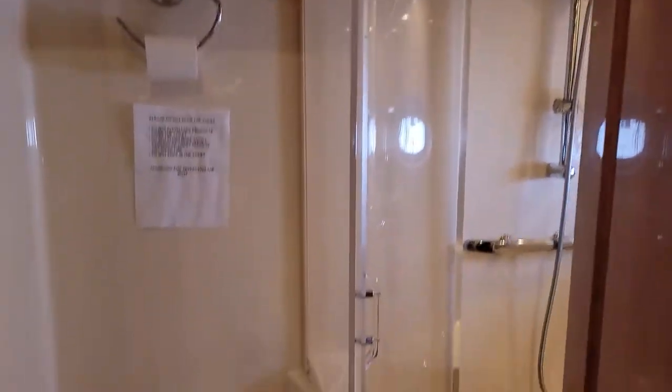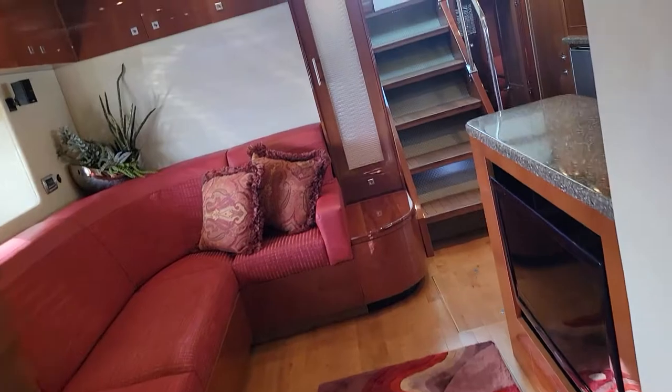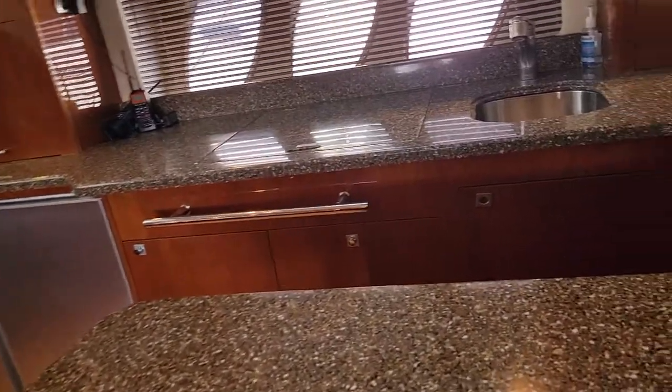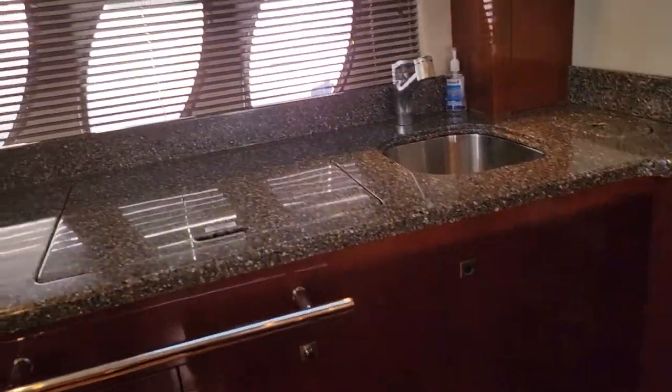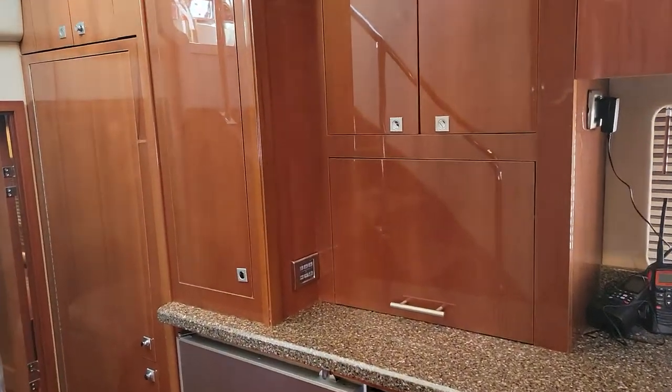There's a second entry into the head from this area. The galley on this boat has lots of countertop space, a three-burner cooktop, a side-by-side refrigerator and freezer, and again a bunch of storage space.